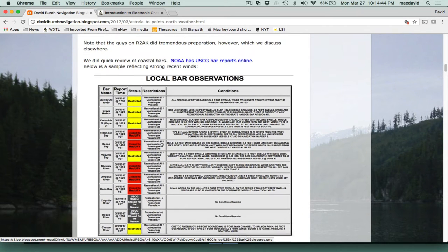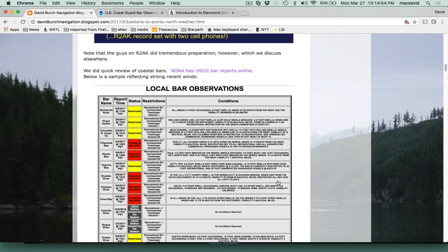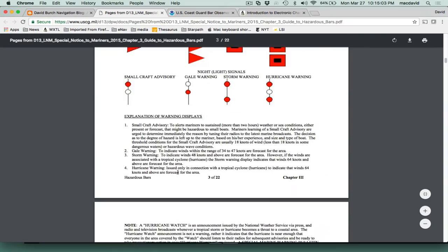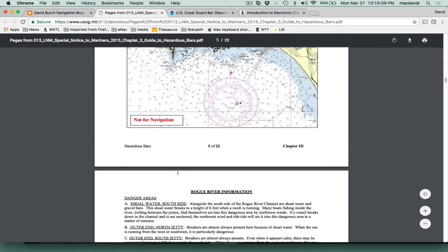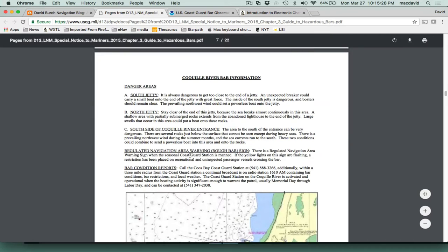Restricted, closed — this is a report you can get online. On the day of the talk, a lot of these bars were closed; you simply couldn't get in. There's a very good link — a PDF put out once a year by the Coast Guard — listing these dangerous bars up and down the coast where conditions can become dangerous when there's a big swell and current running. Those bars can be closed when there's strong wind, and the Coast Guard can just flat close you out.